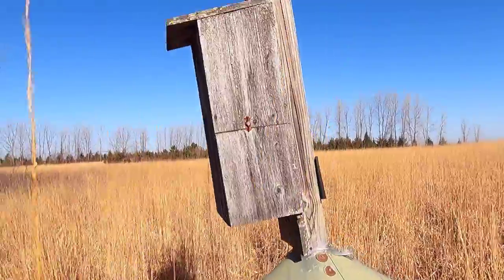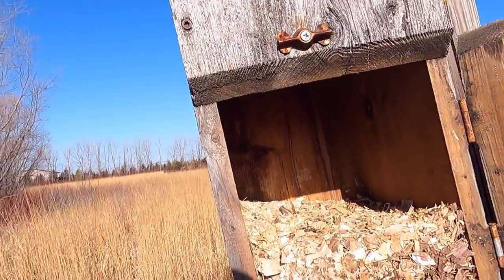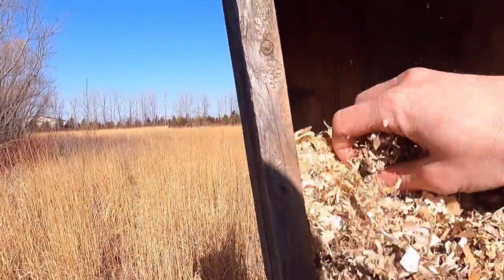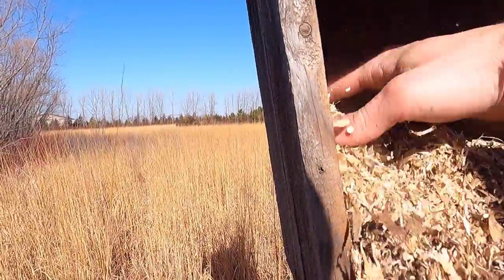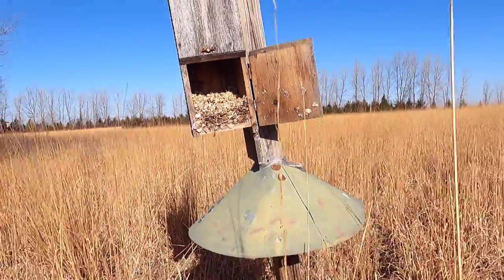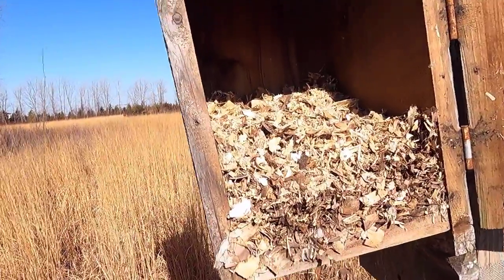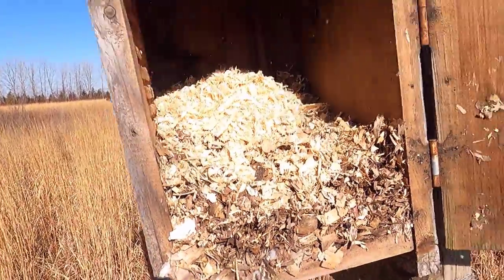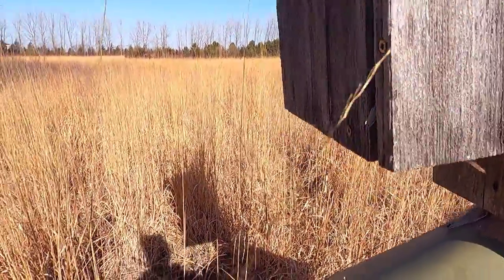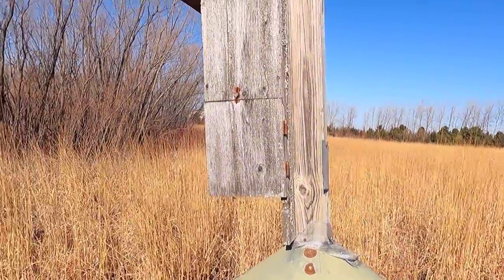All right, we're at the next wood duck house. Let's take a look inside and see what we've got. This one was not occupied last year. There are some old eggshells mixed in, maybe from previous years, but usually you'll see all that down in the down feathers inside there. I'm going to add a little bit of wood shavings to it. That's the last one on this stretch — the only other one we have is way down the tree line, so we'll head down there and take a look.